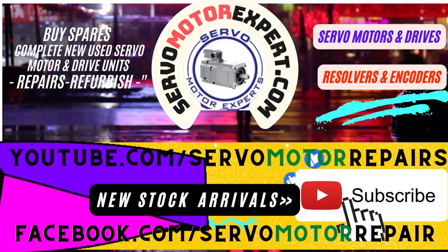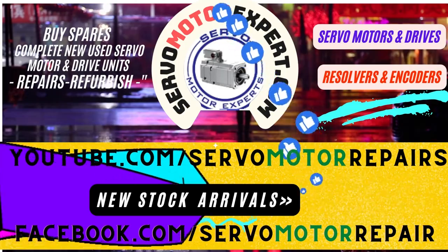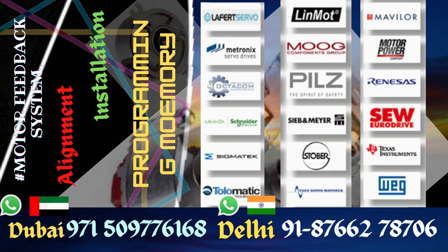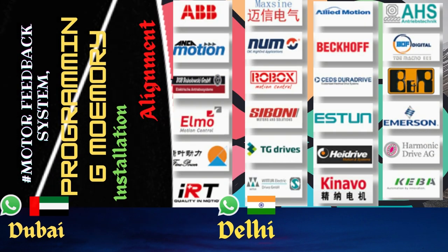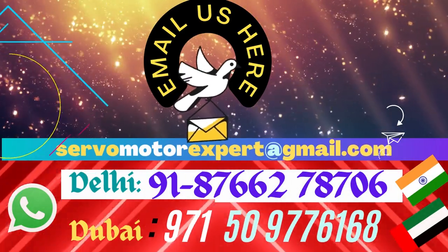So whatever you need in the case of Heidenhain encoders, or for that matter any other encoder, contact us — write to us. You have our WhatsApp number there. We are looking forward to your inquiries and will contribute in whatever way possible. If you are local in Dubai, we can help you in many ways.